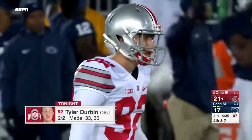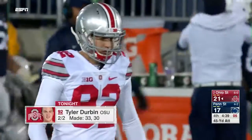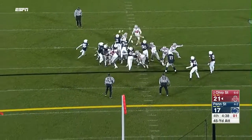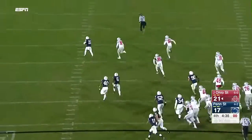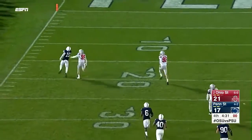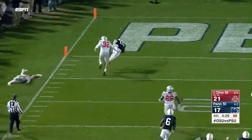It's the field goal team out here, because this is a career-long attempt for Tyler Durbin, who's super reliable inside of 40. This is from 45 and it's blocked! Lions scoop it up! Brad Haley will score!